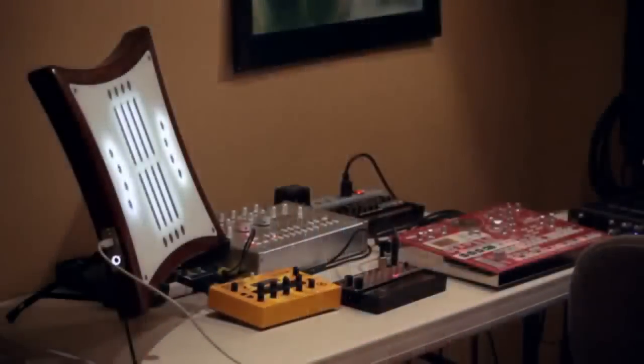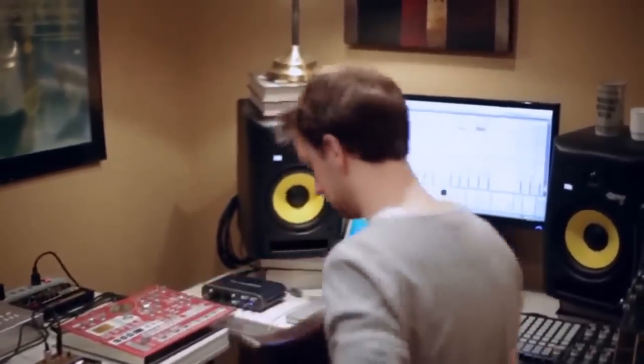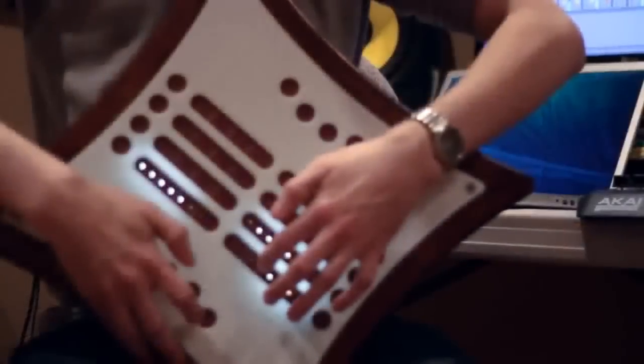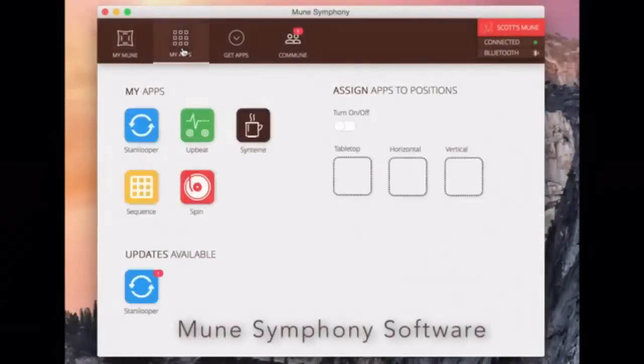The Mune is a new kind of electronic music instrument that's meant to combine the best of the old and the new. We've tried to put digital power and flexibility used by DJs and music producers into a package that is simple, beautiful, and expressive, like an acoustic instrument. The Mune is completely wireless and easy to pick up. It connects to an endless variety of apps to allow musicians to do anything from playing melodies on a synthesizer, to sequencing drum beats, to mixing and controlling effects.